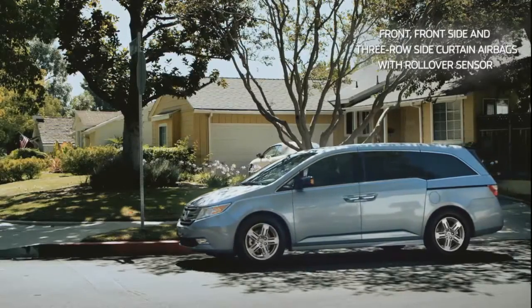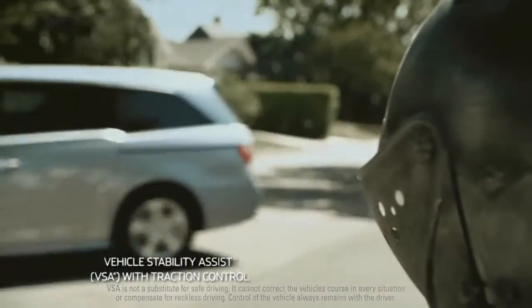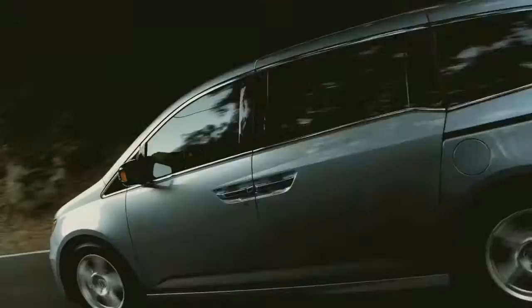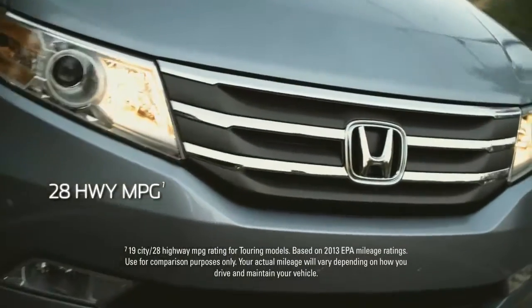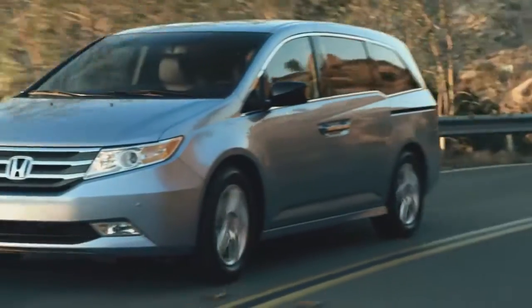The Odyssey embodies the Honda commitment to safety, designed and tested to help faithfully protect you and your loved ones. The exterior design is streamlined and smooth without sacrificing spaciousness. And under the hood lies an i-VTEC V6 that gets an amazing 28 miles per gallon highway while putting out a strapping 248 horsepower.